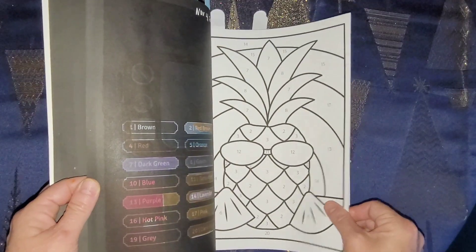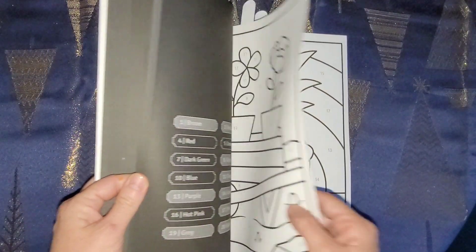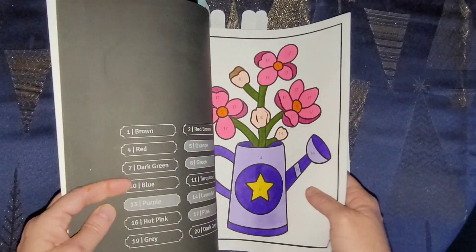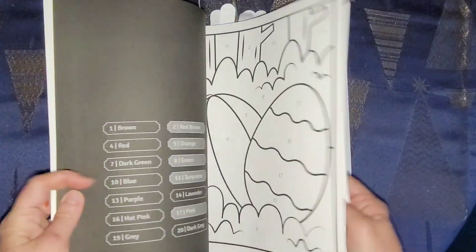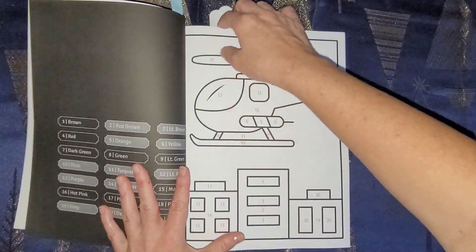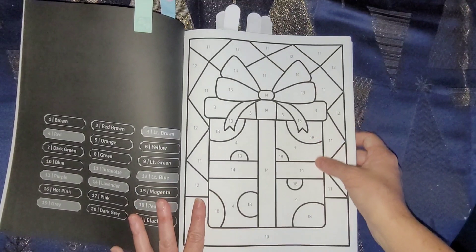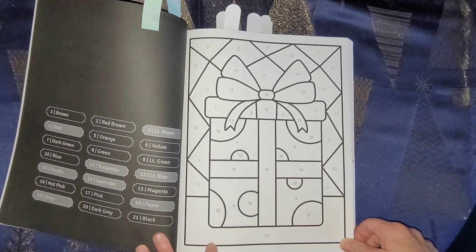I also found a Christmas present to color just by itself, so I'm looking for it - there's a lot in here to color and I love this book. Here we go right here - this is the one I'm going to color for the presents/gifts for the tag.